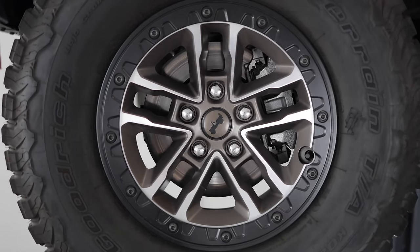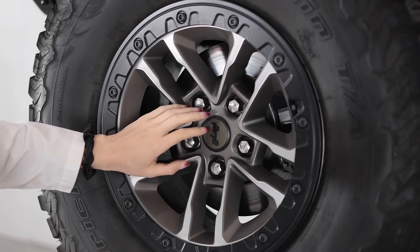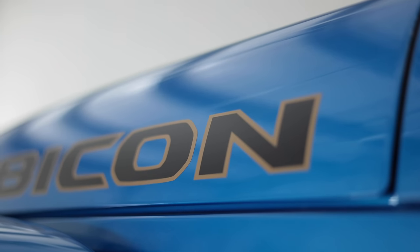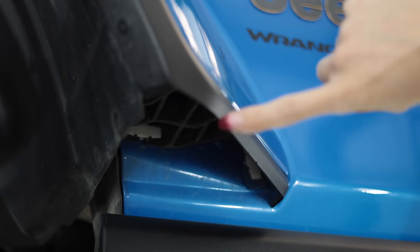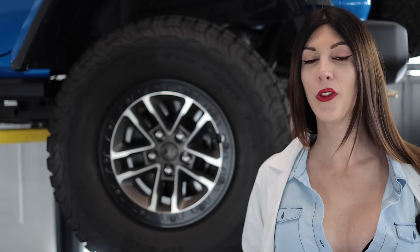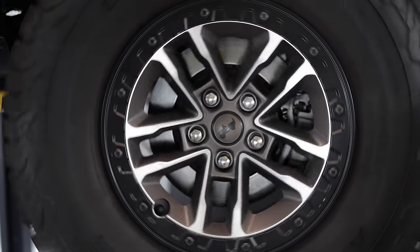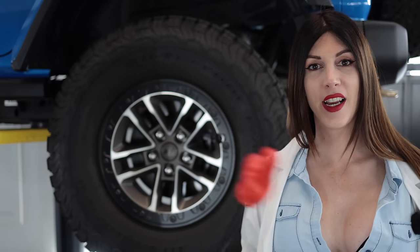The wheel for the 392 package is a 17-by-8 with a positive 12-millimeter offset, beadlock-capable alloy finished in a metallic bronze — color-coordinated with the tow hook and the borders of all the font on the vehicle, including the little Trail Rated emblems. They're wrapped in a set of 315/70R17, or 35-inch, BFGoodrich All-Terrain T/A KO2 tires. Out back, things get substantially larger on the 392 — and only the 392 and the 35 Extreme package you can get for the other Rubicon models. You get a two-piston rear caliper with a 350-millimeter, or 14-inch, rear rotor, with the same size wheel and tire as up front.